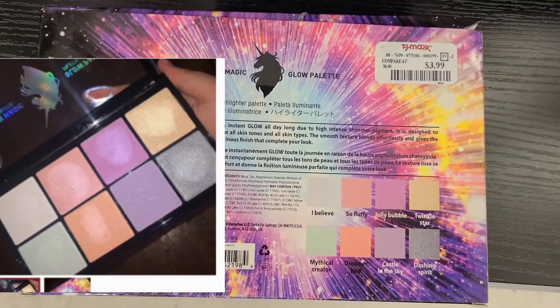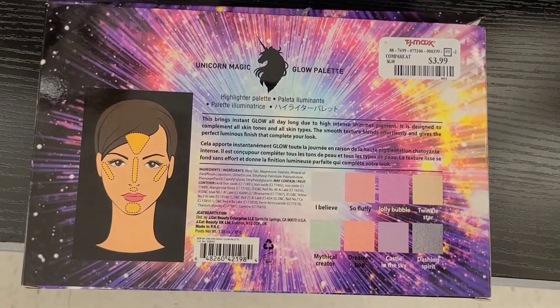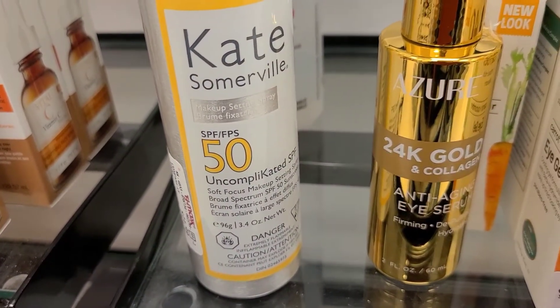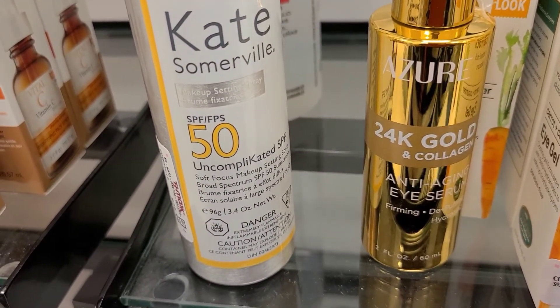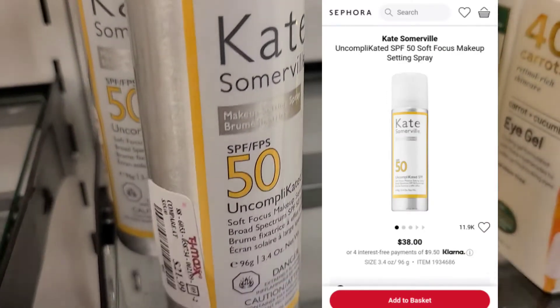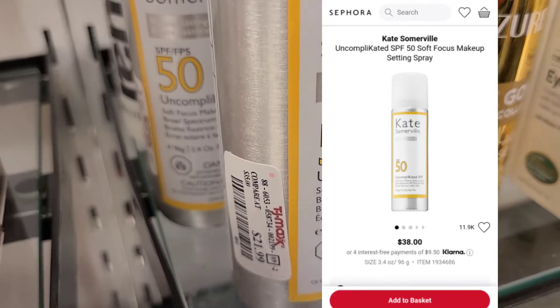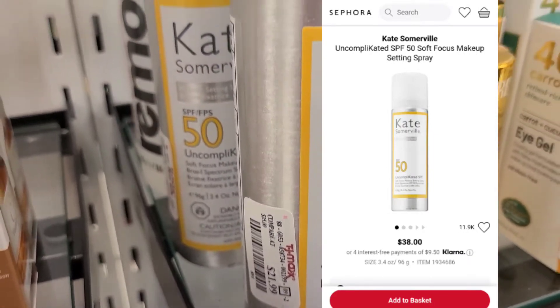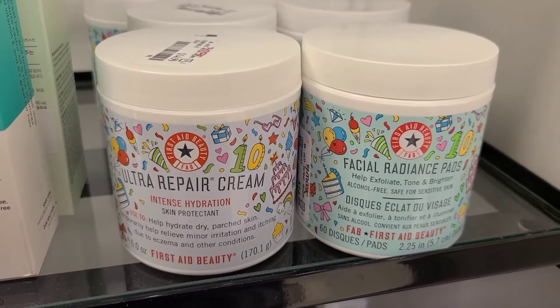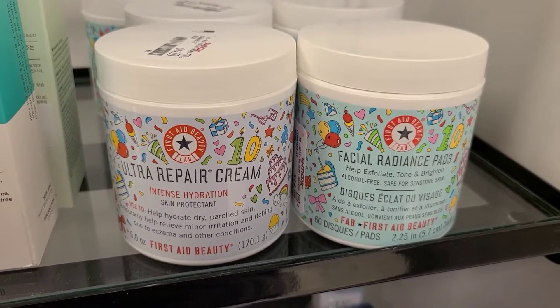This JCat brand is really nice, and they also have their Soft Focus Makeup Setting Spray with SPF 50 — a perfect daytime setting spray that also protects your skin from the sun, going for only $12.99. They also have a bunch of First Aid Beauty products this week.